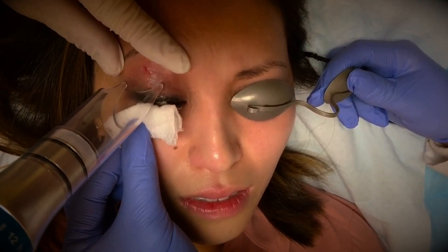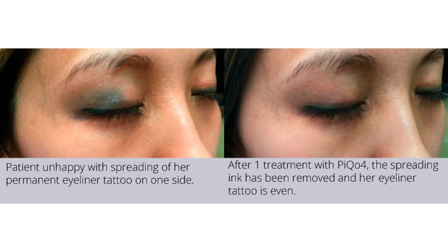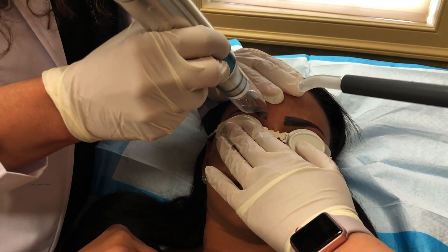Did you know that over 70 million people have tattoos and over half of them are considering removal? There are some things that have made tattoo removal more complex over the years, including the advent of more semi-permanent makeup, microblading, and the like. Those tattoos can be sometimes easier and sometimes more challenging depending on the type of ink and the materials used in them.